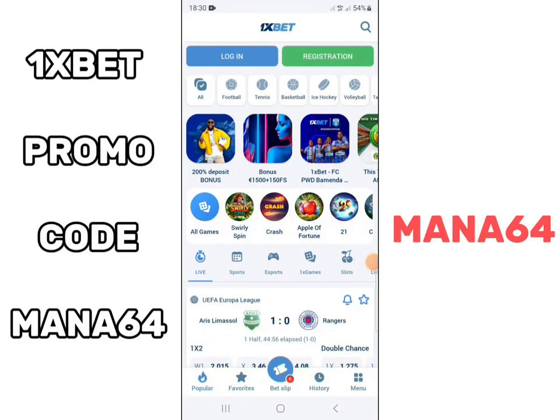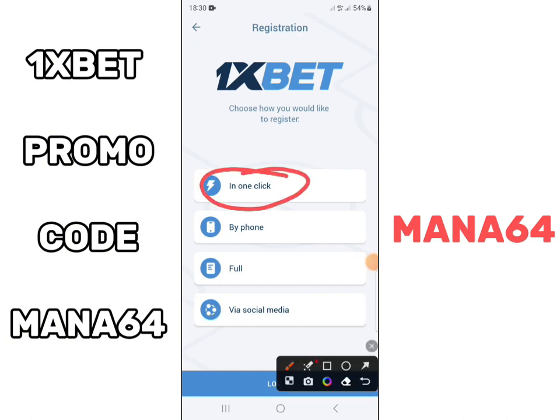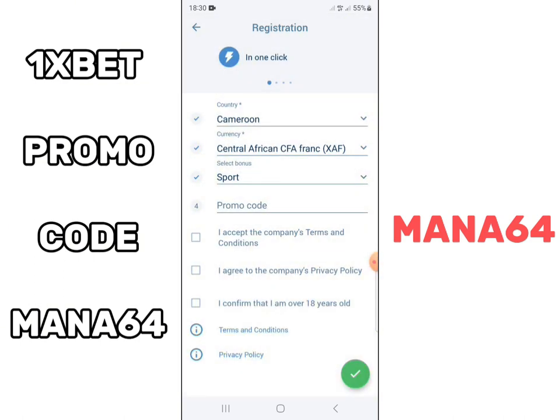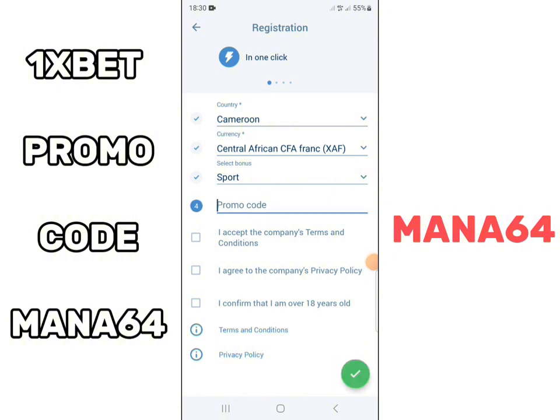Which Onesbet promo code should you use to register on Onesbet? When you download the Onesbet application to your phone, during registration you will be asked for a promo code. If you don't have a promo code, don't worry. Here is the promo code that you must enter to validate your registration.